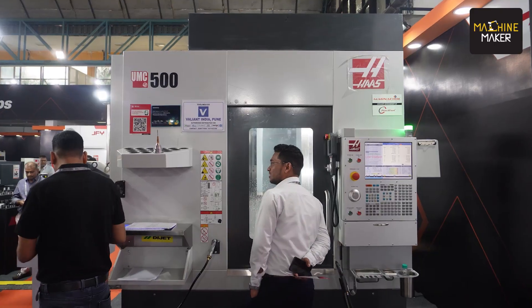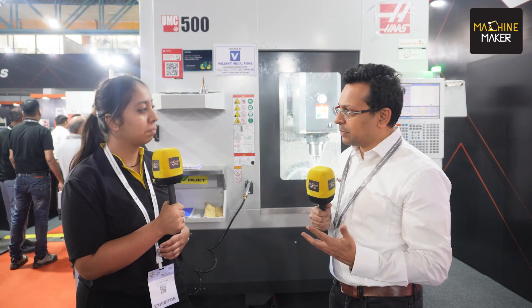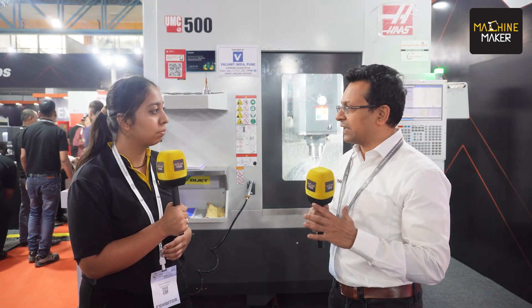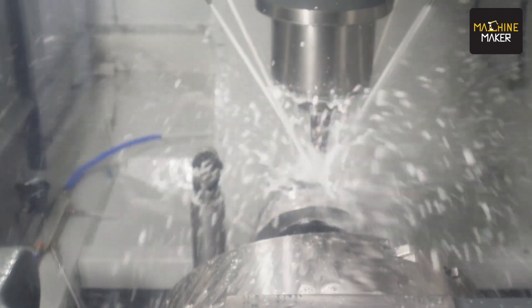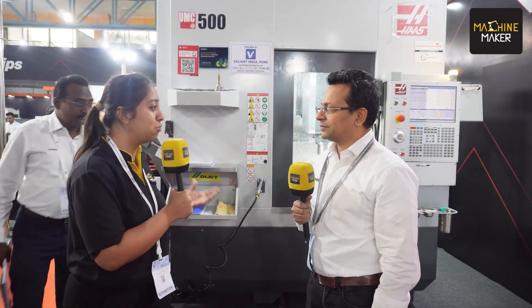This machine is unique in that it's really compact — it fits in the floor space of a VF2 and really delivers in terms of design rigidity. We have various spindle RPM options. It's just an amazing package, and I believe in its class and size it's a world leader. There's no other machine that can really compete with it. I was having interactions with a lot of customers who really want to explore the UMC 500 and make their manufacturing facility more and more efficient.